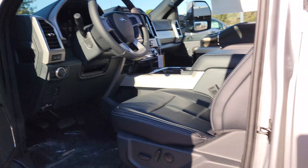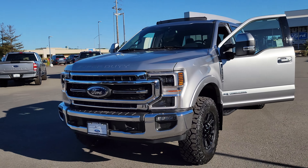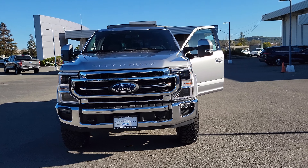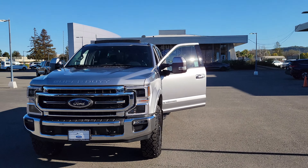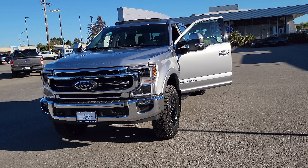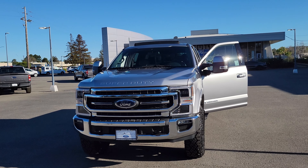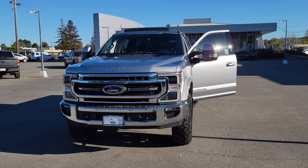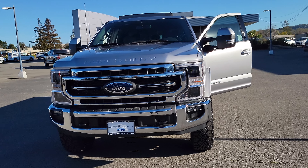Ladies and gentlemen, if you like what you're seeing and you are looking for a 2022 F-250 Lariat Super Duty, come on down. My name is Angelo at Marin County Ford. My cell phone is 415-599-9088. You can also call the desk at Marin County Ford: 415-895-3000, extension 1, and look for Angelo. Thank you so much for watching — give me a call, let's make the stars and moon align and make a deal. Have a nice day!